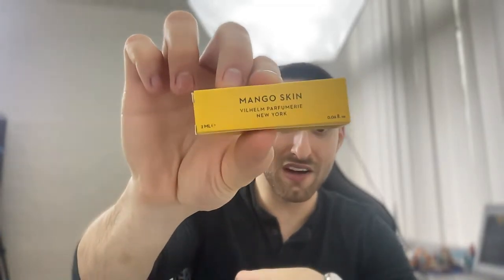A summer banger I need to give a full review is Mango Skin by Wilhelm Parfümerie. I really like it so far but need to give it a full wearing to see how long it lasts and projects and whether the price is justifiable. If you're looking for a very mango-heavy summer fragrance, check out Mango Skin from Wilhelm Parfümerie. I recently rated God of Fire from Stefan Umber Luca a 10 out of 10 and want to see if Mango Skin can get anywhere near that rating.